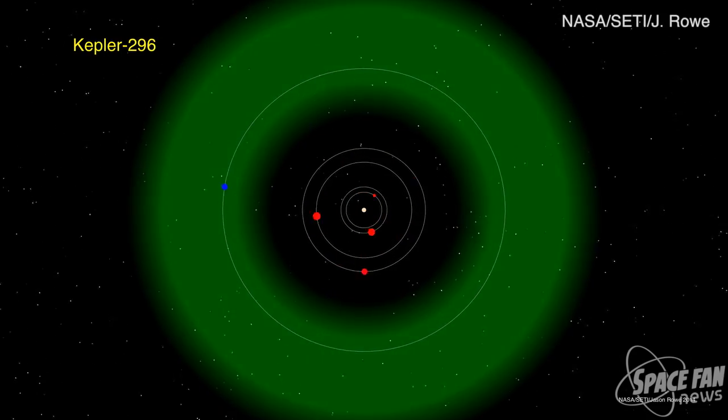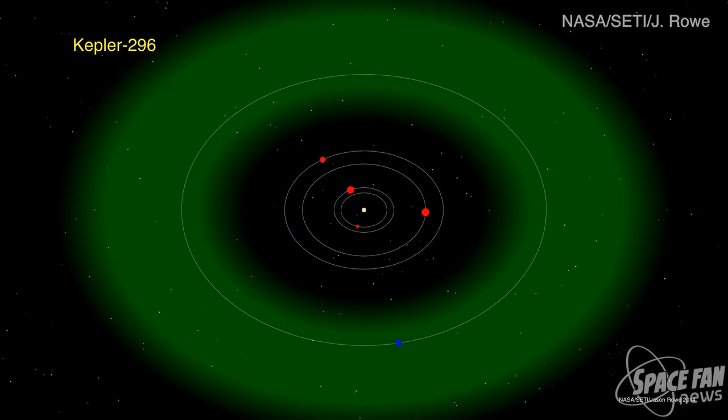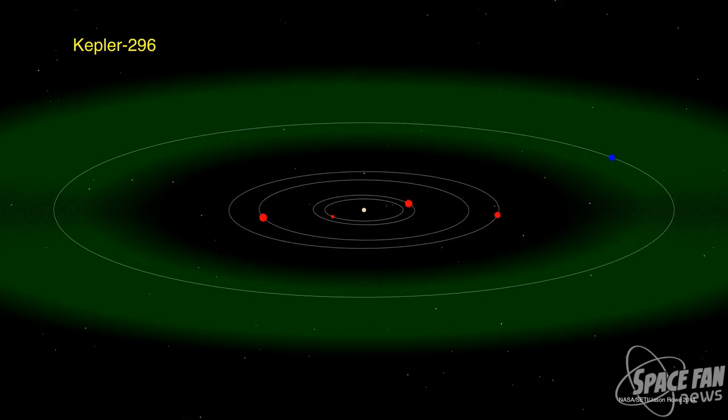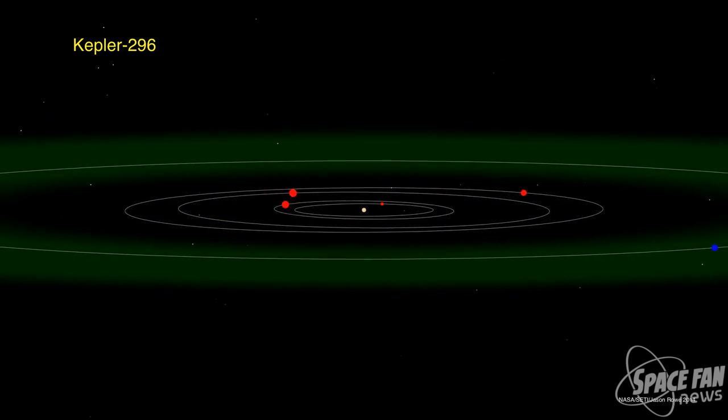One of these new habitable zone planets, called Kepler-296f, orbits a star half the size and 5% as bright as our sun. Kepler-296f is twice the size of Earth, but scientists do not know whether the planet is a gaseous world with a thick hydrogen-helium envelope, or if it's a water world surrounded by a deep ocean. This latest discovery brings the confirmed planet count outside our solar system to nearly 1,700, and as they say in the release: 'As we continue to reach toward the stars, each discovery brings us one step closer to a more accurate understanding of our place in the galaxy.'